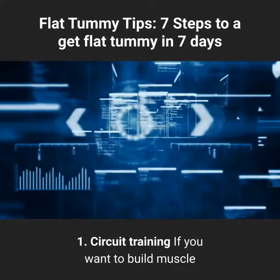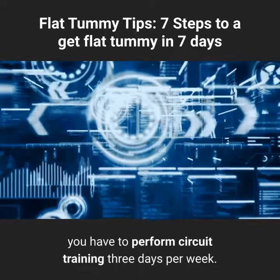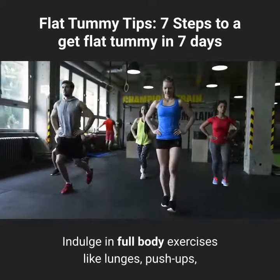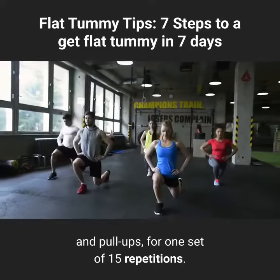Tip 1: Circuit training. If you want to build muscle and burn fat at the same time, you have to perform circuit training 3 days per week. Indulge in full body exercises like lunges, push-ups, and pull-ups, for one set of 15 repetitions.